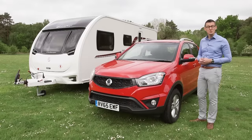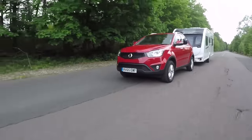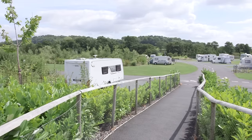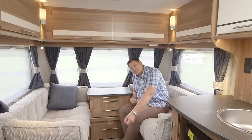David Motton tests a cut-price crossover whose hefty curb weight should appeal to caravanners. We'll take a trip to Shropshire to visit Ludlow Touring Park, and I'll check out the revised Lunar Quasar 544. But first we're off to Hull, where earlier in the summer I got a sneak preview of the updated Coachman Vision range.